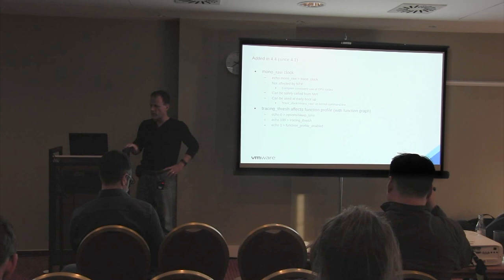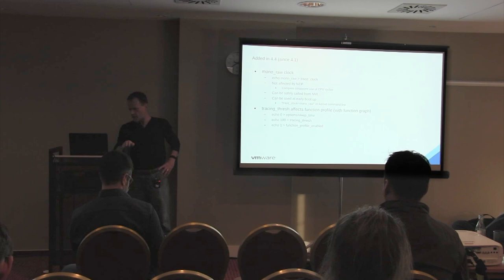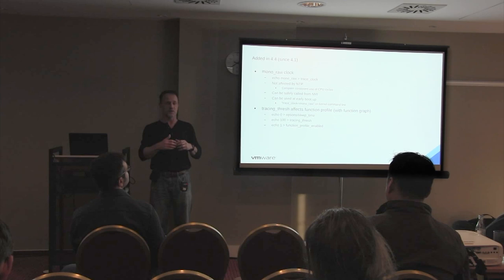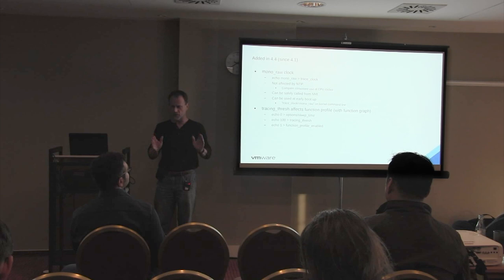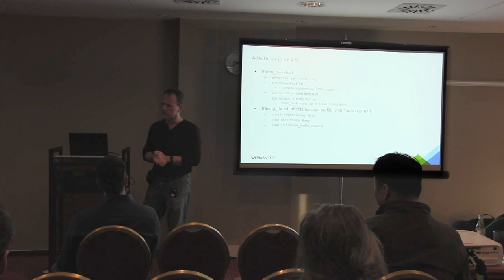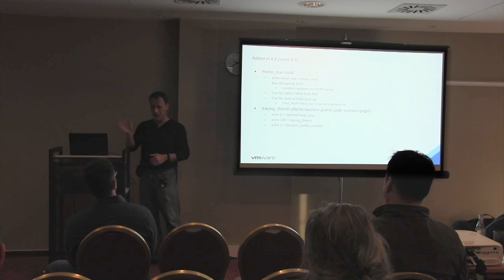We've added new clocks. One of them is the mono raw clock, which isn't affected by NTP. It's a consistent clock - people wanted a single clock that wasn't affected by CPU cycles, so if the CPU slows down you don't see timing drift. It's a monotonic clock that stays consistent throughout. Q: Is it resilient against CPU time being stolen by a VM hypervisor? A: I think this was written for more bare metal. Someone else wrote this code - I went through git history and picked out user-visible things.